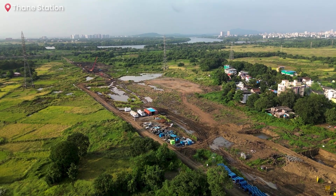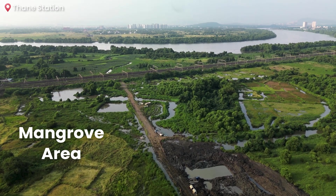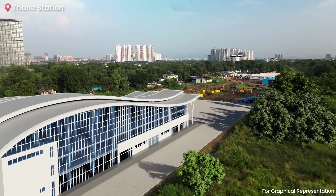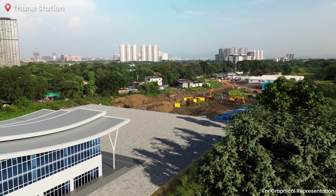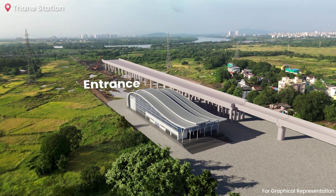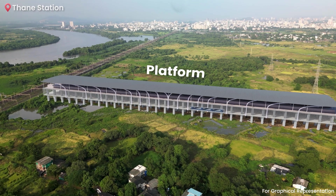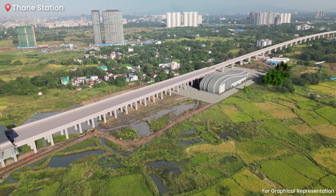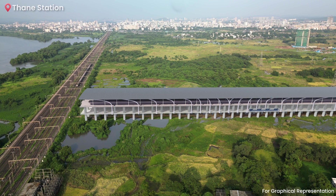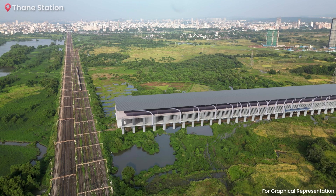Among the stations in this section, Thane stands out as the most challenging due to its location within a sensitive mangrove area. Committed to preserving this vital ecosystem, NHSRCL has designed the Thane station with a unique approach. The station's entrance will be located on separate premises, while the concourse and platform structures will be elevated entirely on piers. These two premises will be connected by a rigid frame, minimizing the removal of mangroves during construction and ensuring minimal environmental impact, maintaining the ecological balance in the area.